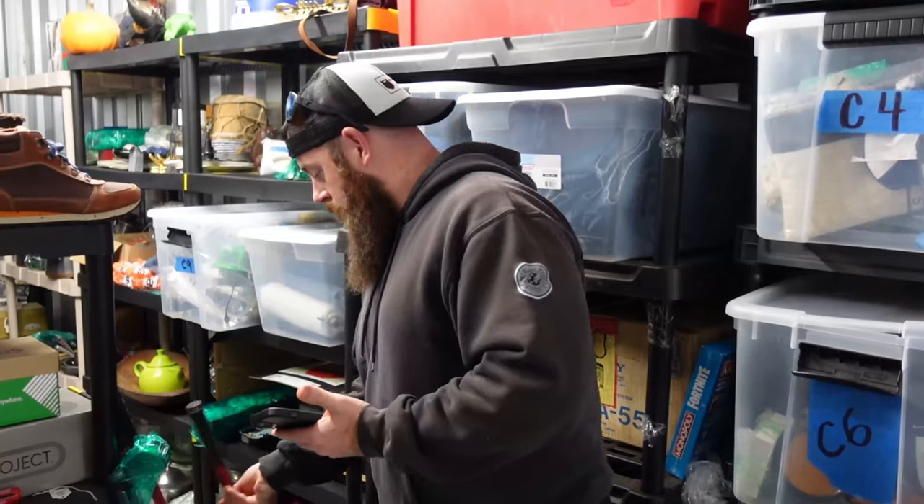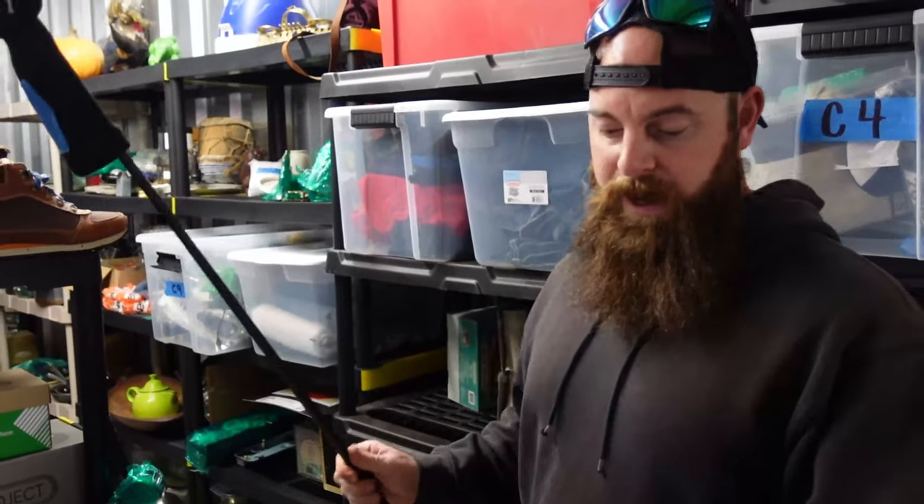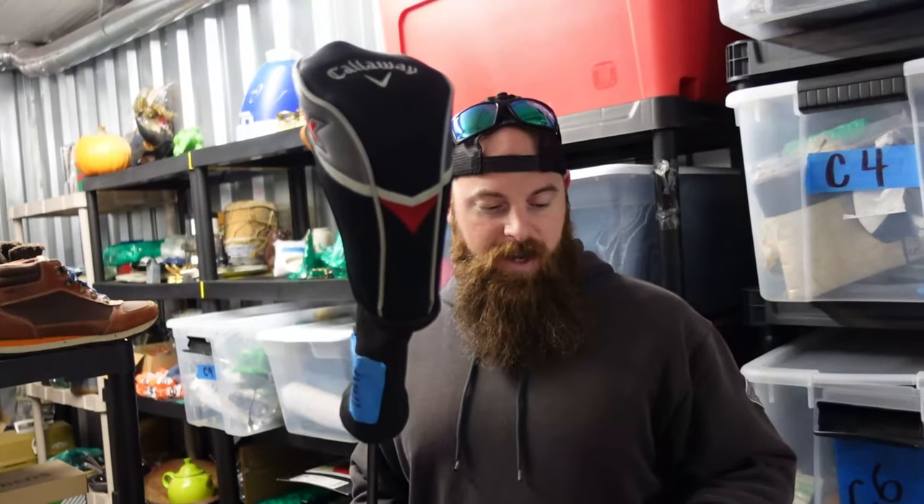Another golf club — a Callaway 3 wood sold for $33.15.